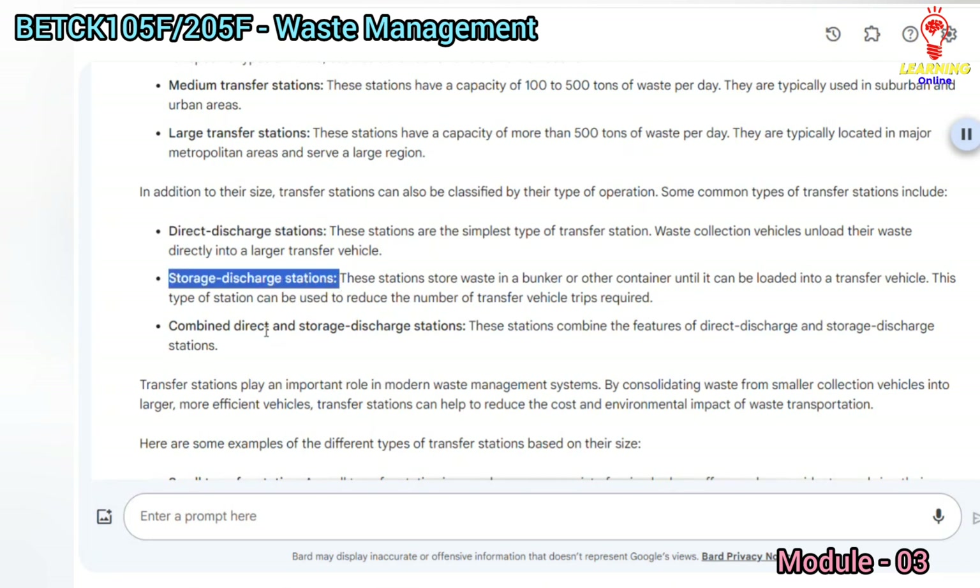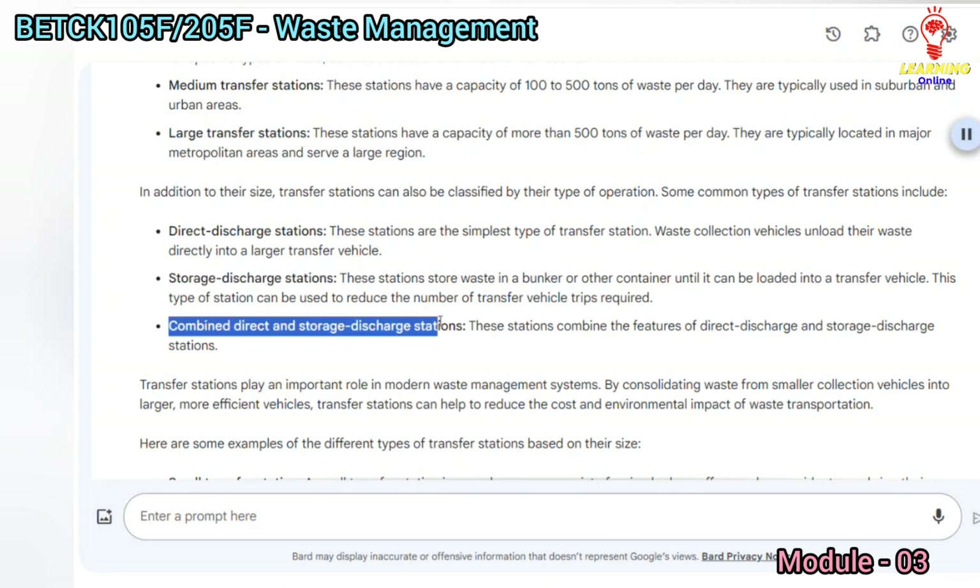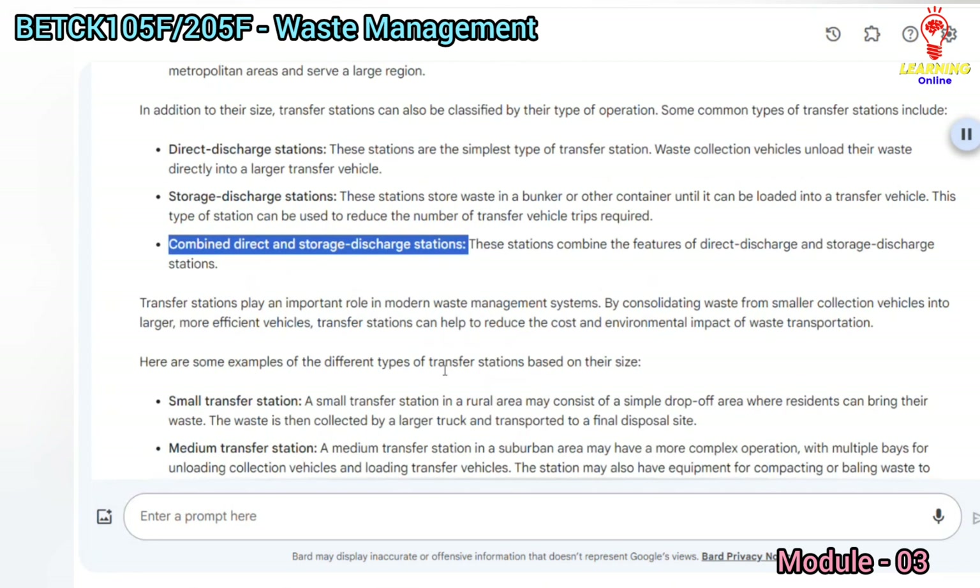Storage discharge stations store waste in a bunker or other container until it can be loaded into a transfer vehicle. This type of station can be used to reduce the number of transfer vehicle trips required. Combined direct and storage discharge stations combine the features of both direct discharge and storage discharge stations.